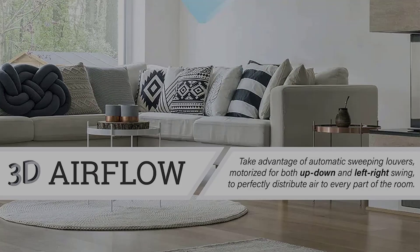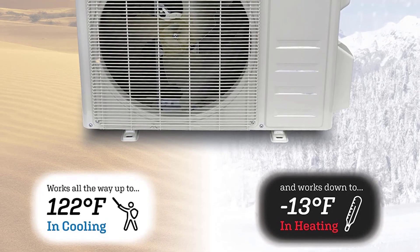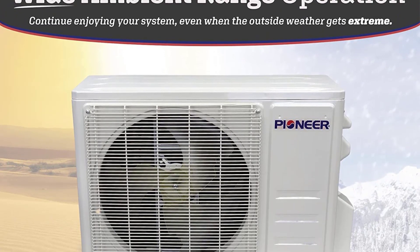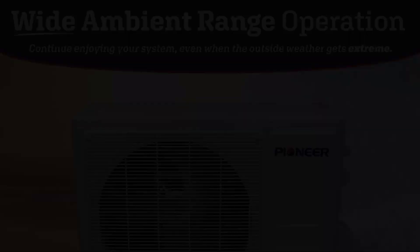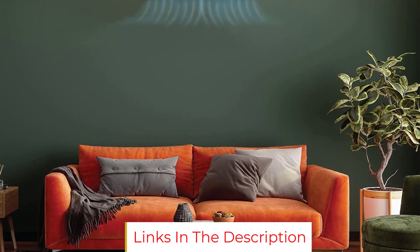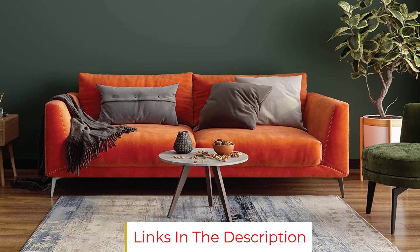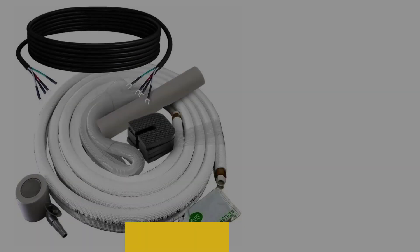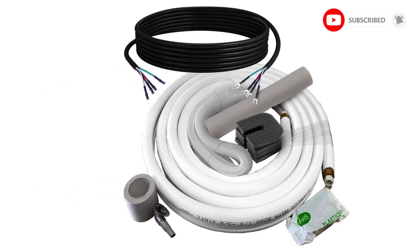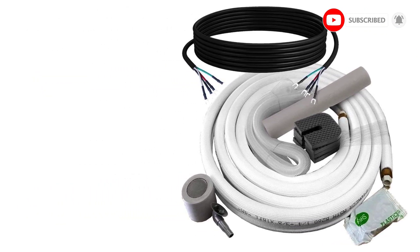Built-in modes include timer, ECO, freeze protection, and sleep. Although heat pump manufacturers recommend professional installation, this ductless system has minimal installation needs. It ships to your door with an outdoor condenser, indoor air handler, remote control, and 16-foot line set with installation accessories. The Diamante series carries a 5-year warranty for the compressor and parts.